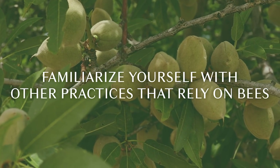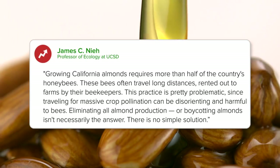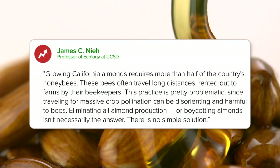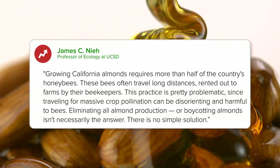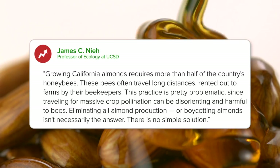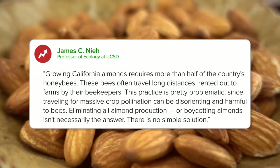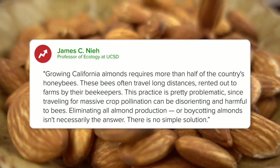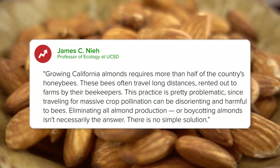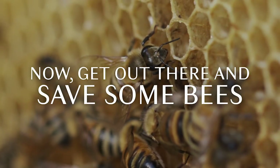Familiarize yourself with other practices that rely on bees. Growing California almonds requires more than half the country's honeybees. These bees often travel long distances, rented out to farmers by their beekeepers. This practice is pretty problematic since traveling for massive crop pollination can be disorienting and harmful to bees. Eliminating all almond production or boycotting almonds isn't necessarily the answer — there's no simple solution. Now get out there and save some bees.